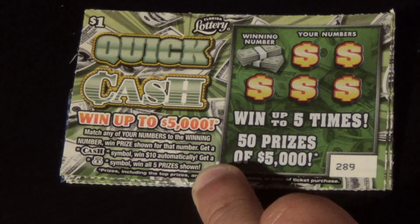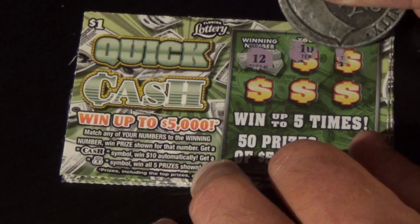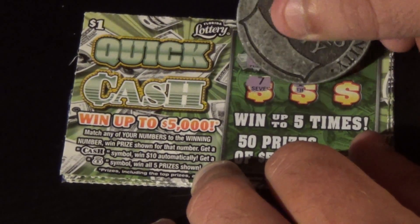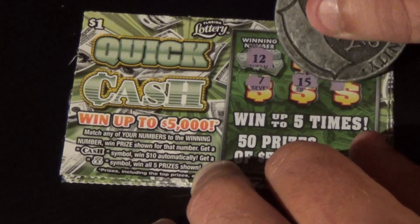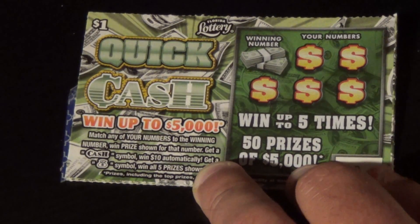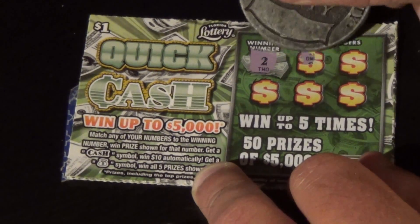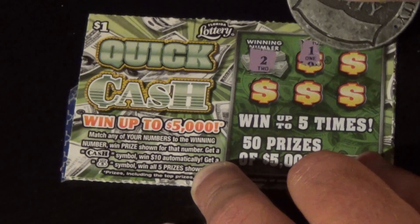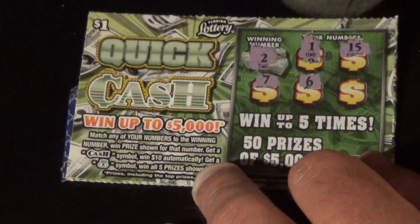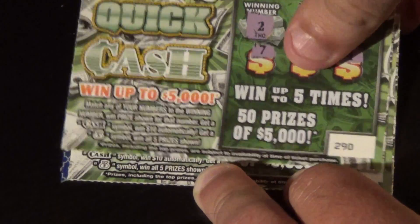Let's try ticket 289. Our winning number is a 12. We get 10, 13, 7, 15, and a 9 — that one loses. On ticket 290, a deuce we're looking for. We get a 4, 1, 15, 7, 6, and a 4. We lose on that one.